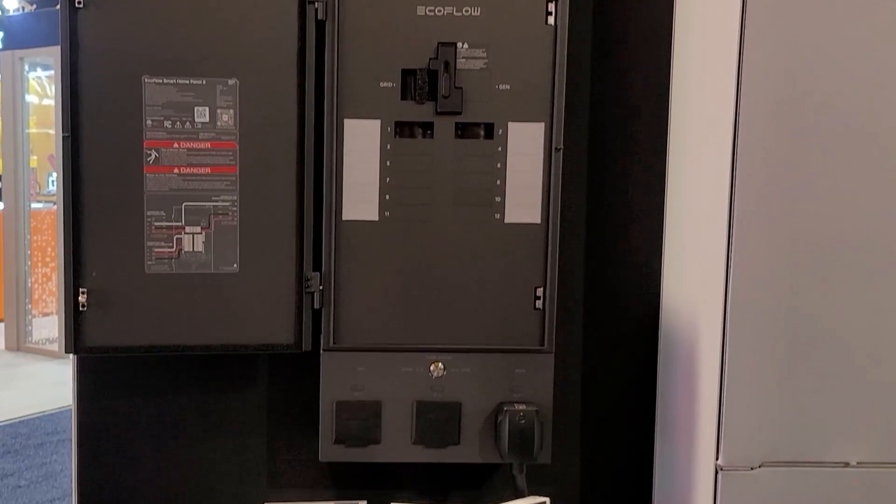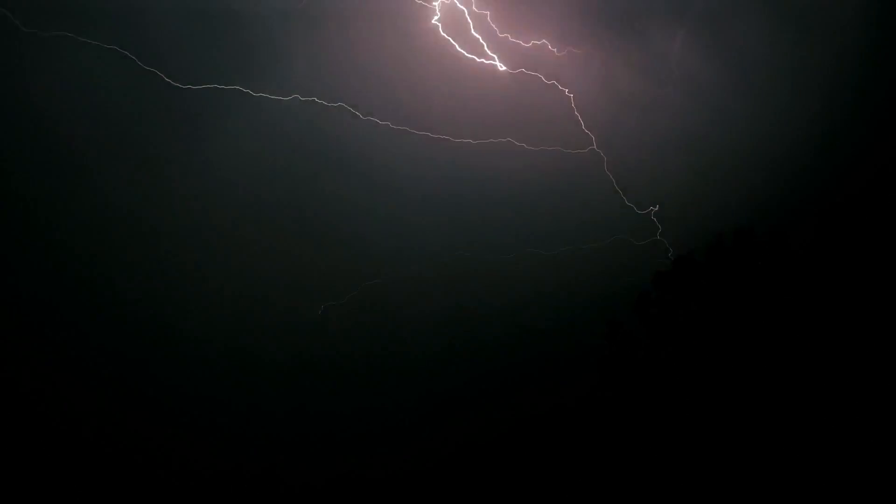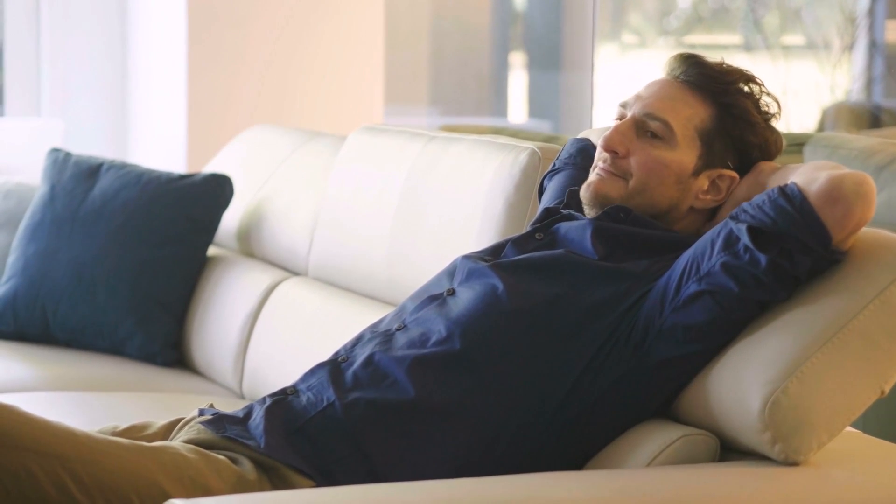Whether you go with a powerful system like the Delta Pro Ultra or a moderately powerful one like the Delta Pro 3, both can connect to the Smart Home Panel 2. This is the second generation of their original Smart Home Panel and allows you to back up up to 12 circuits. When grid power goes out, the power stations automatically transfer power and keep running what's connected — your well pump, air conditioner, kitchen, bedrooms, garage, whatever is most vital.